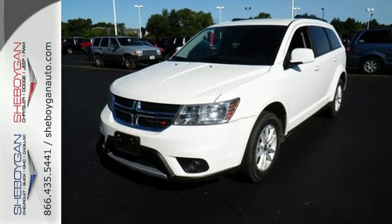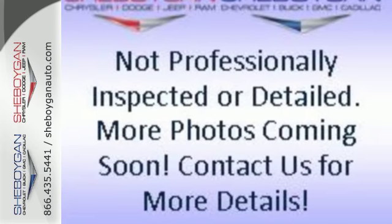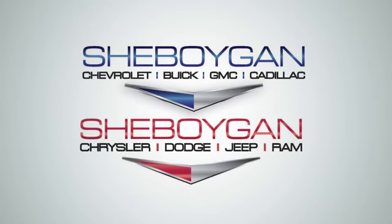Style that stops them in their tracks and efficiency that motivates you to keep going. Come in for a test drive. Choose Sheboygan Auto.